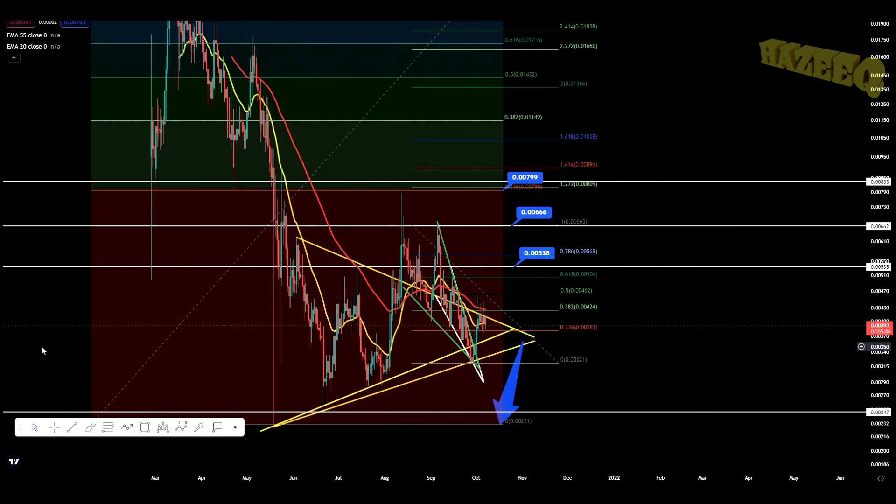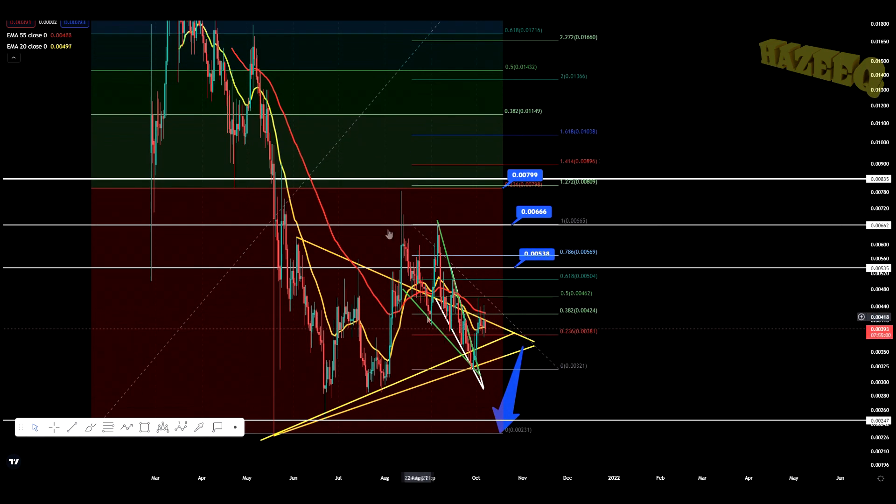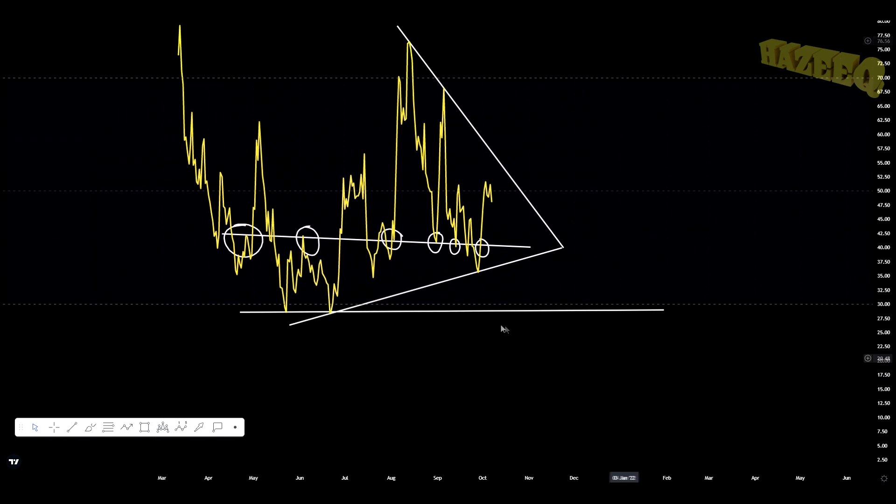Next month we're getting the Bitcoin upgrade that everybody's talking about, and we'll see how that affects the market. That could potentially be the catalyst for the breakdown. But enough rambling — let's jump into the RSI.